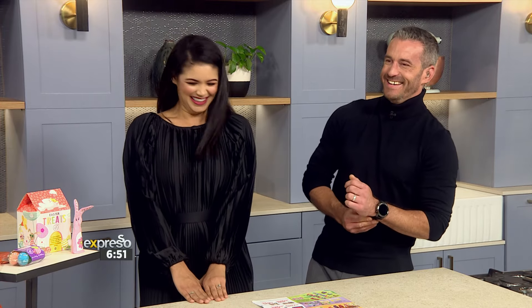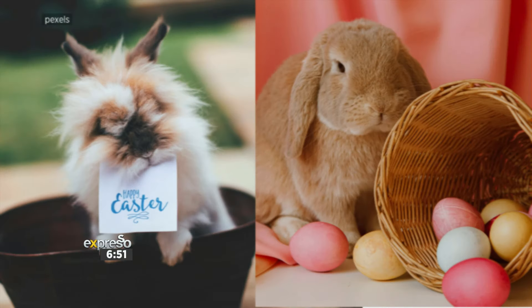Question number three: What is the name of the bunny that delivers Easter eggs? The Easter Bunny! Does he or she have a name? It's just the official Easter Bunny. So it's two-two on the board.